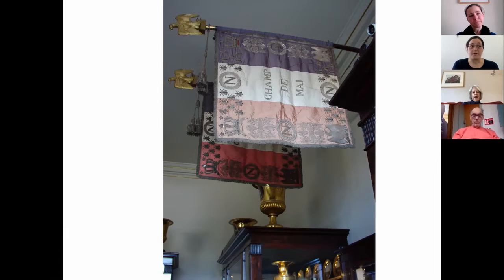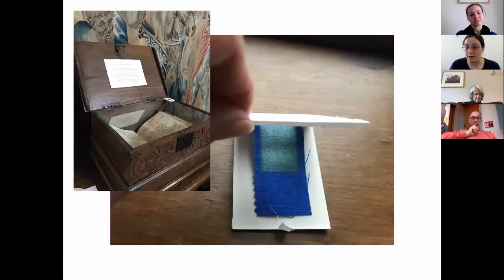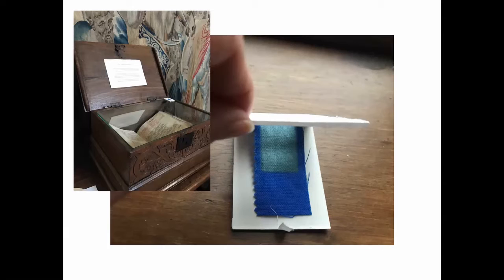There is also the option of facsimiles — displaying a replica — although visitors tend to like to see the real thing. We measure light levels using blue wool standards — dyed blue materials that fade at a set rate. You can measure the fade to show at what rate your object might fade at a given exposure, and then make a decision as to whether this is too quick or acceptable for display, or whether the object needs to be rotated or taken off display.